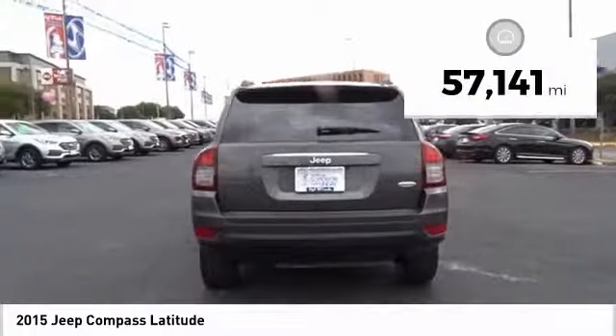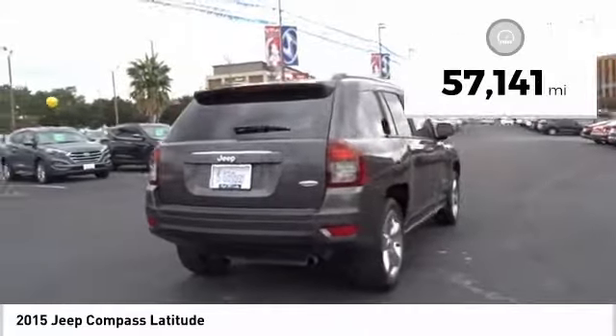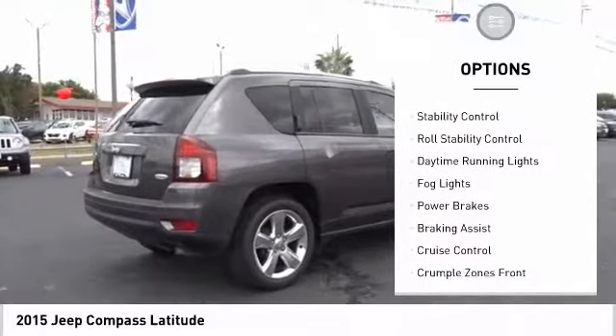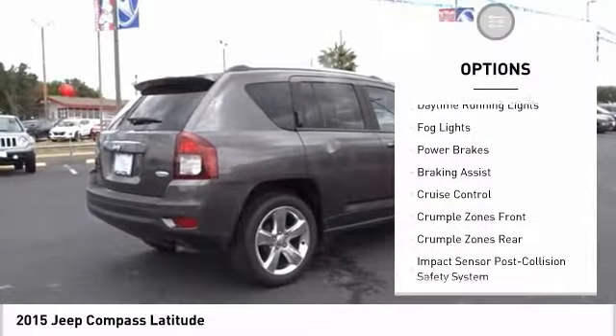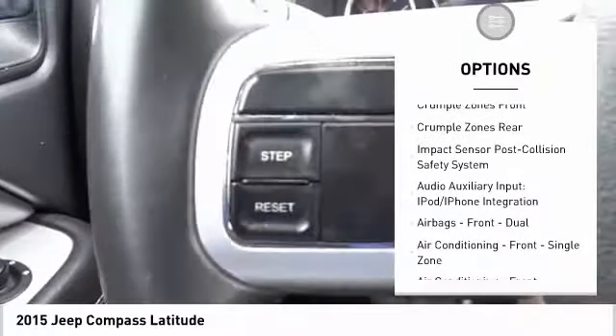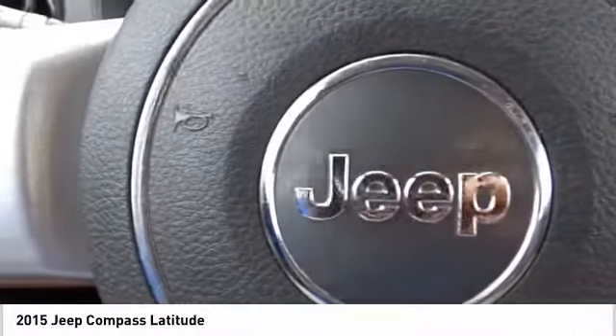This vehicle has less than 60,000 miles. Here are some of this vehicle's great options: touring suspension, roof rails, traction control, stability control, roll stability control, daytime running lights, fog lights, power brakes, braking assist, and cruise control.